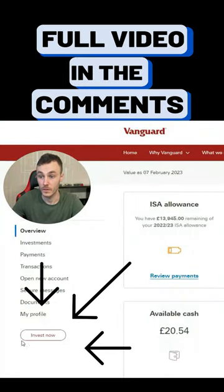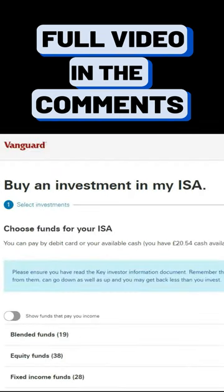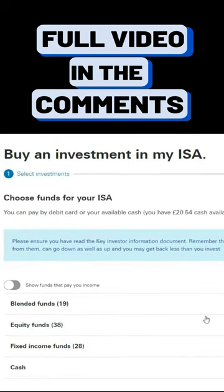I'll start with the easiest and most used method. From the dashboard, go to the Invest Now button — make sure to check the available price and live price option. Here, you have to choose which ETF or index fund you want to invest in.